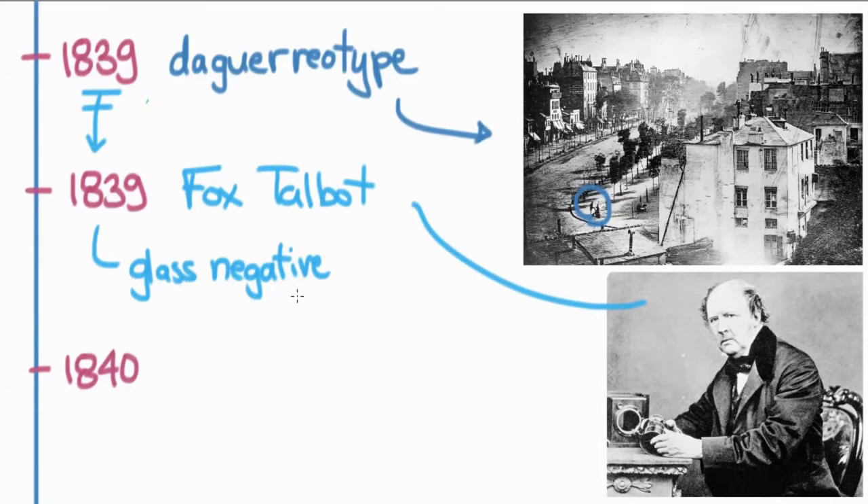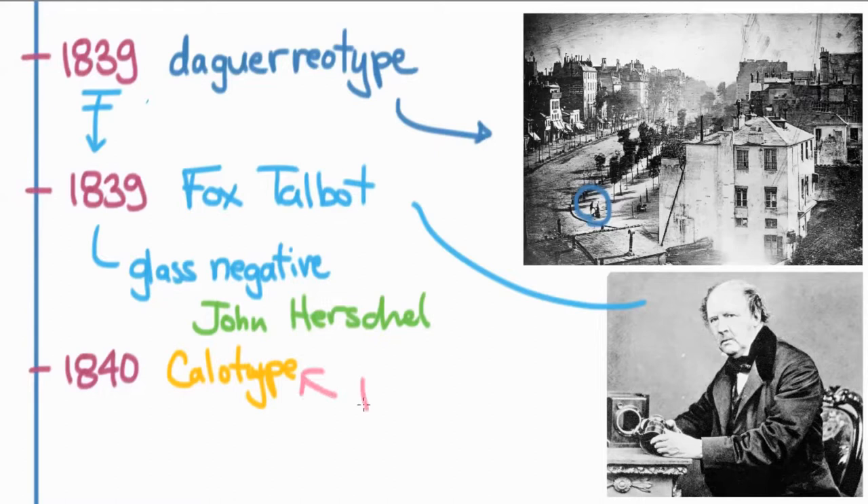The glass negative was developed by John Herschel — quite a famous astronomer in his own right as well as a developer of photography. Just one year later, Talbot came out with his own process called the calotype — a wet process with a paper negative. However, Talbot put a copyright on it, and that is the reason the daguerreotype took off instead: it was bought by the French government and put immediately in the public domain. Any photographer could use it, so within a couple of months the daguerreotype became the standard form of photography, while the calotype never became quite the hit that the daguerreotype did.